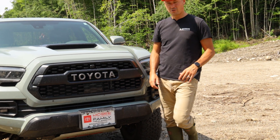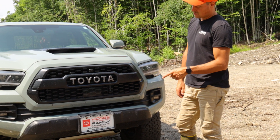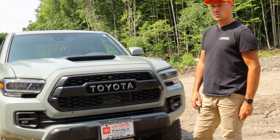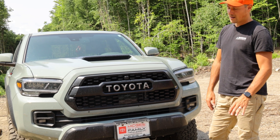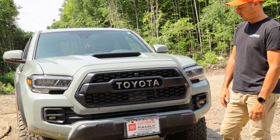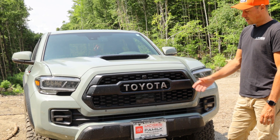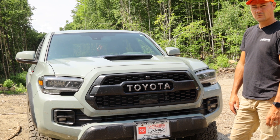If you guys are looking for a Tacoma, McGee Toyota out of Claremont — they're a sponsor of Northwoods Whitetails. They've got a ton of Tacomas and they're great guys. Jason Quinville and his team are phenomenal at what they do. I recommend giving them a call — they'll hook you up.